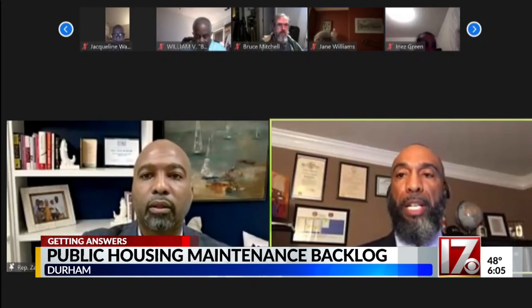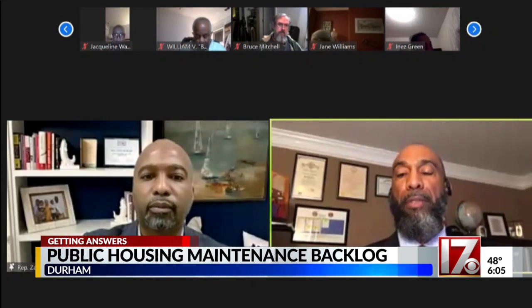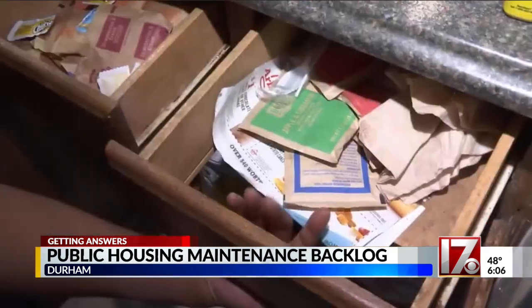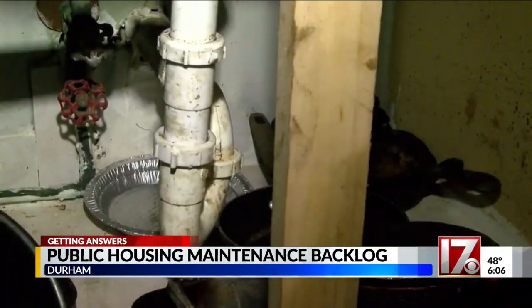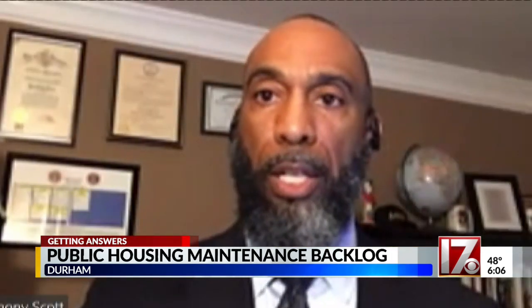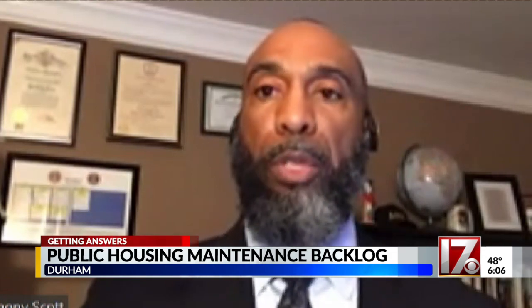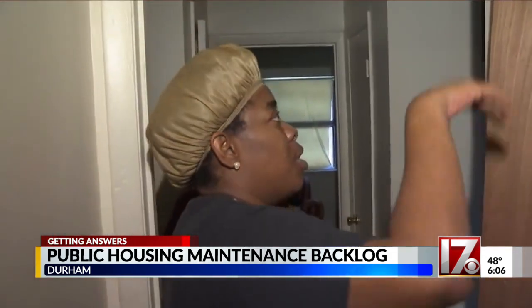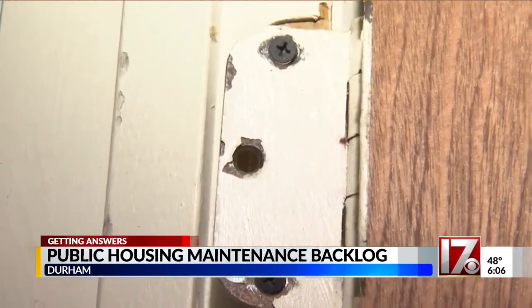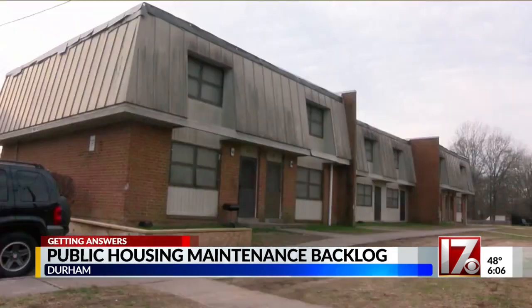During a virtual town hall meeting this week, DHA CEO Anthony Scott updated families about their plan to create a maintenance repair hotline that families will soon be able to call, so that those calls for maintenance are going to go to a single number and will all be recorded. But he says the earliest this line would be up and running would be May, as they are still looking for a third-party call center to handle the calls.